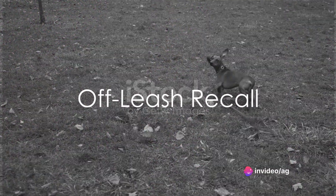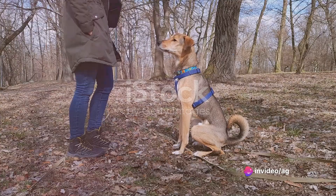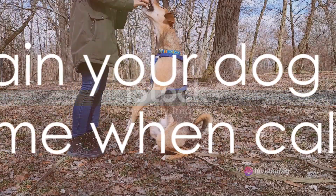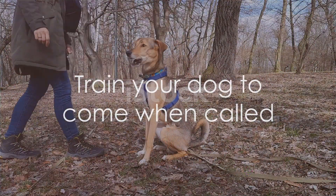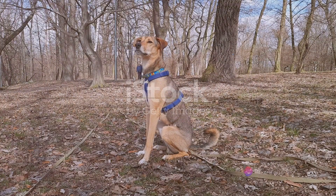Safety is paramount, especially when your dog is off-leash. That's why off-leash recall is a crucial skill. We'll share techniques to ensure your dog responds reliably to recall commands, giving you peace of mind and your dog the freedom to explore.